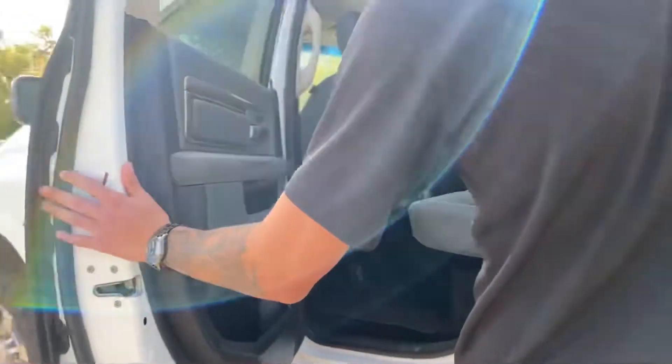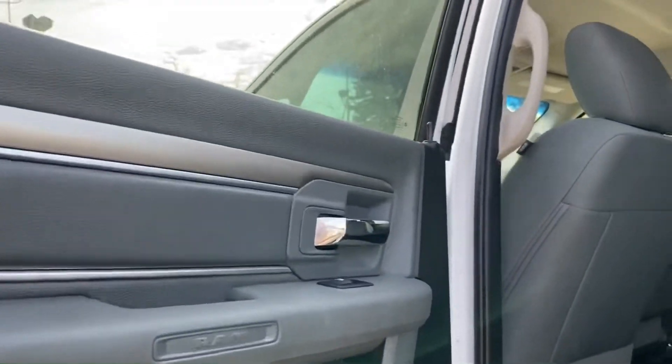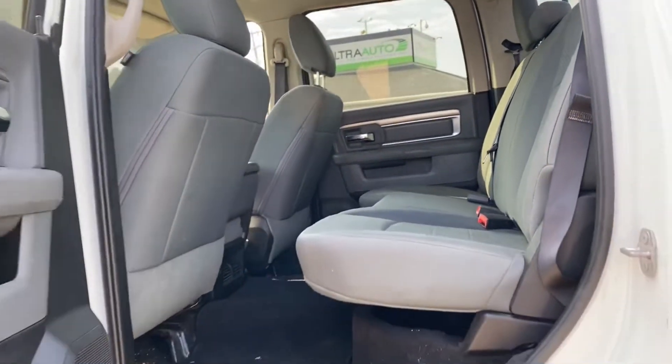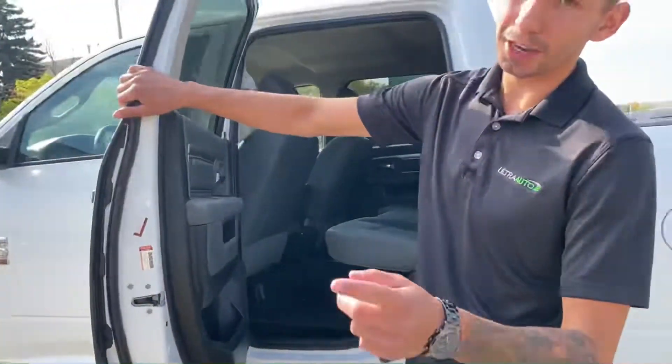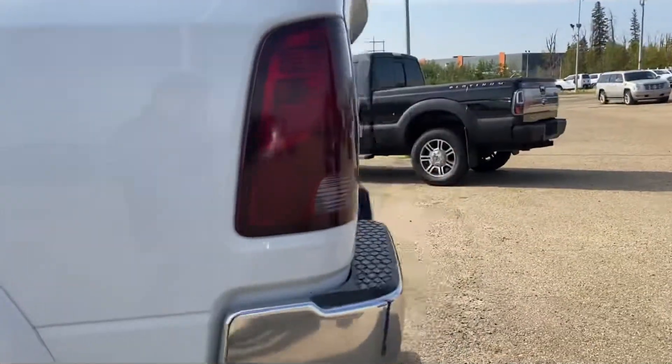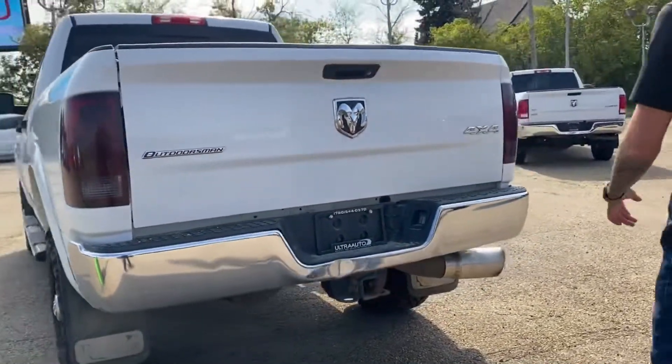It is a crew cab so it does have the large back seats. It's a single fold-up bench as well, so the whole seat will fold up for you. I do want to apologize — this truck does not have hands-free or a backup camera, that was my bad. Just so used to saying it on all the other trucks.